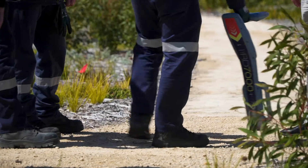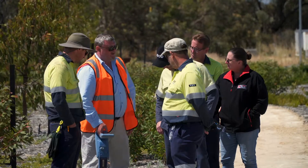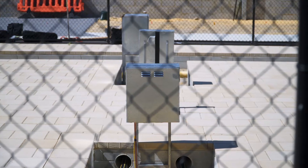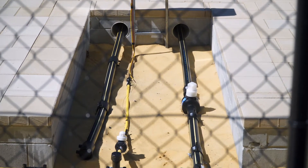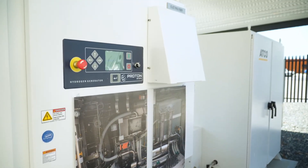Australia is quite lucky in terms of its natural resources. We are in a prime position to generate clean, renewable hydrogen that can be used domestically within gas networks, for industrial customers, and for commercial customers.